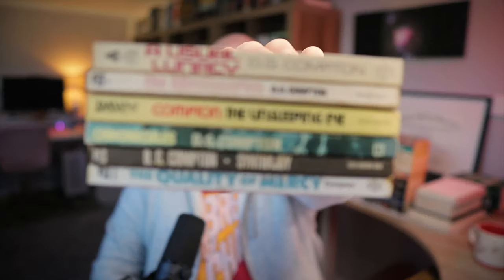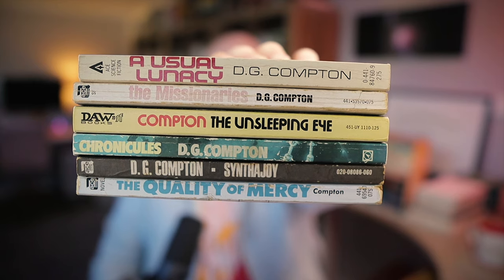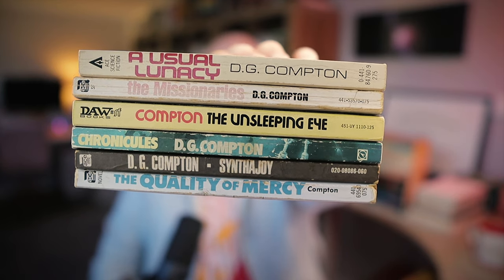I was able to acquire a substantial collection of D.G. Compton books here, all in decent condition considering the years. Last year I read Farewell Earth's Bliss and I enjoyed it quite a bit. It's a fairly bleak book that tackles heavy and complex themes like religious fanaticism, racism, classism, and capital punishment, and it handles these themes with remarkable depth and nuance. It really put Compton on my radar as a skilled contributor to science fiction.